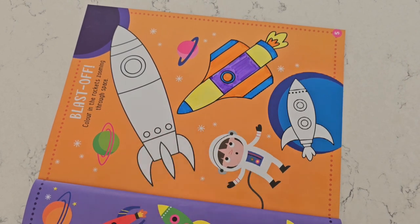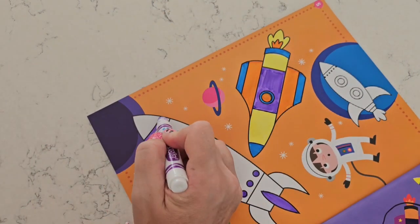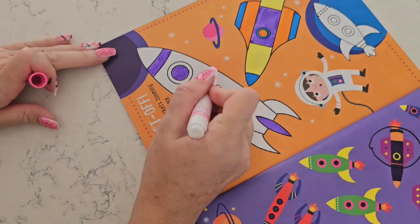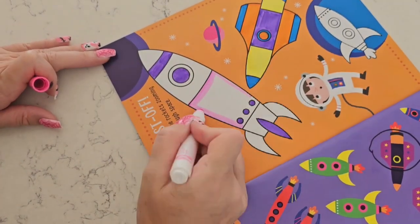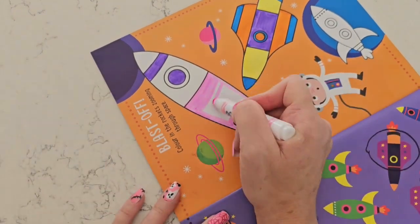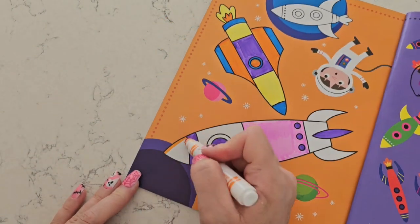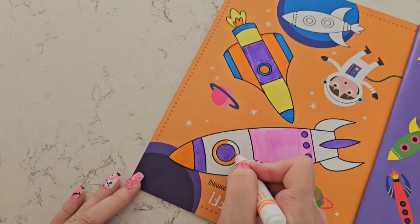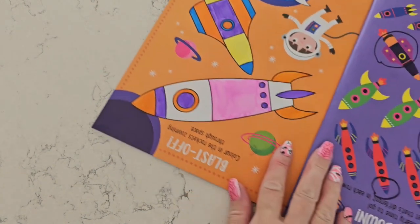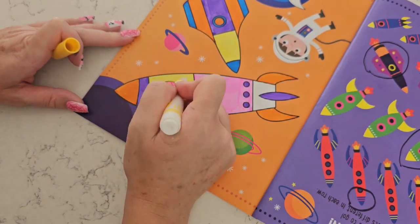Now we're going to color the bigger rocket. I'm going to start with purple. Now pink. I'm going to do the end orange. Yellow for this part, and the last part yellow as well.